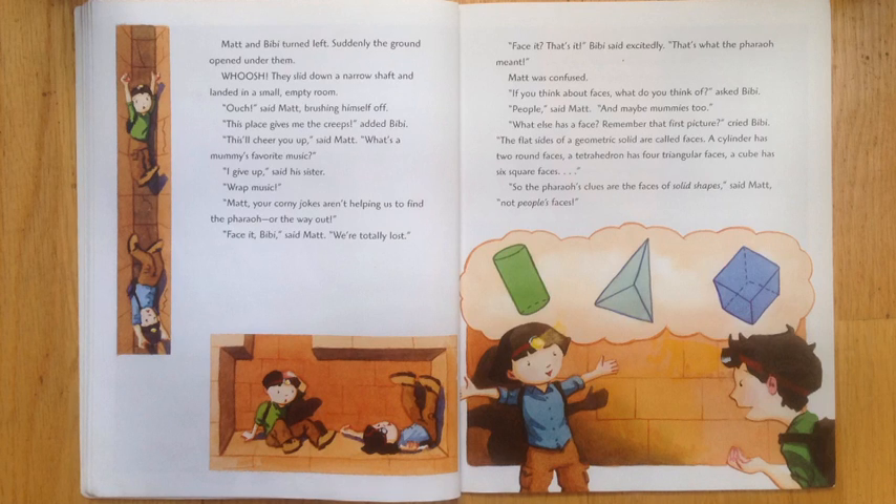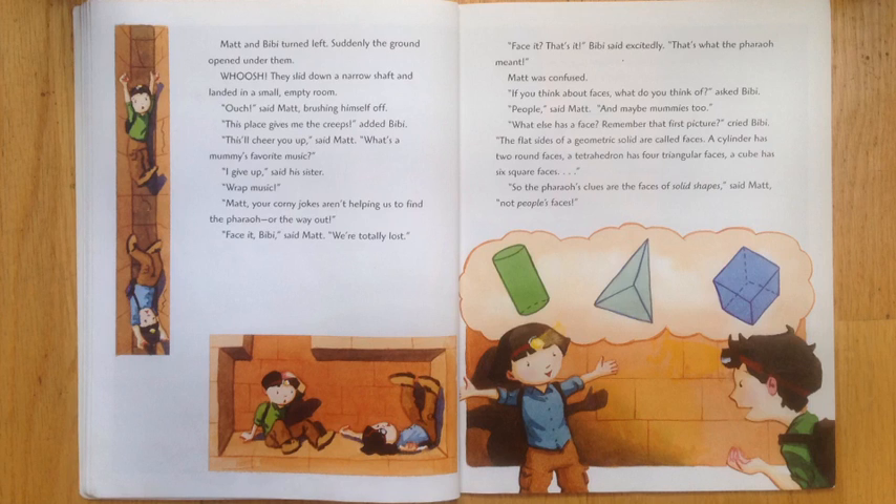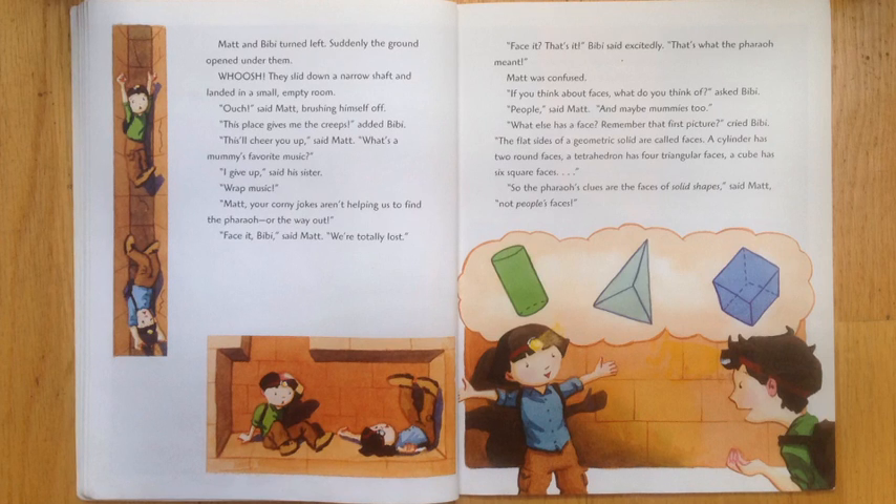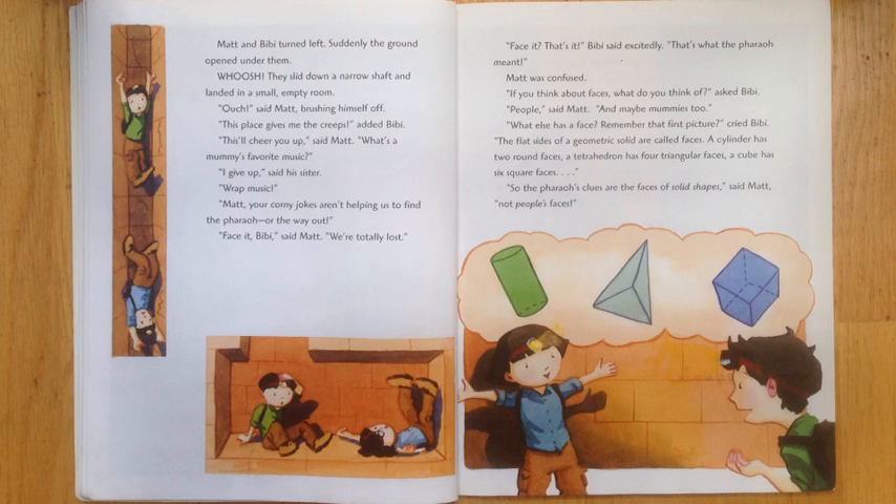This will cheer you up, said Matt. What's a mummy's favorite music? I give up, said his sister. Rap music! Matt, your corny jokes aren't helping us find the pharaoh or the way out. Face it, Bibi, said Matt. We're totally lost.